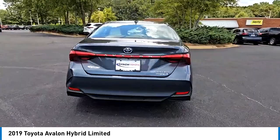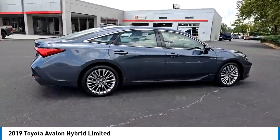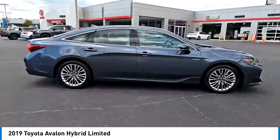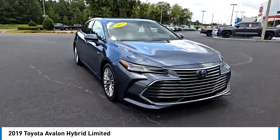Blind spot monitor, heated mirrors, aluminum wheels, remote engine start, brake assist, stability control, tire pressure monitor, daytime running lights, driver illuminated vanity mirror, remote trunk release.